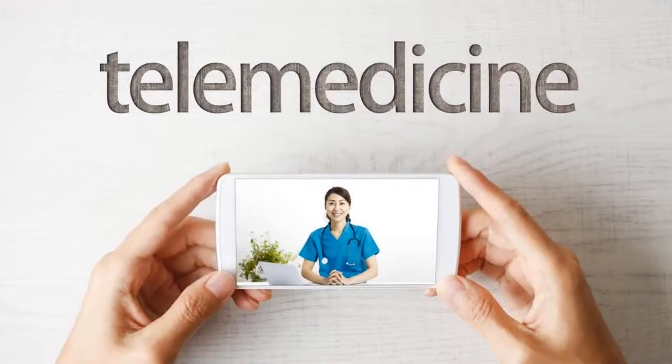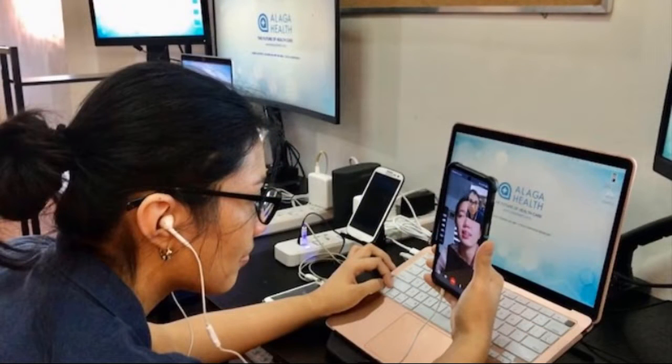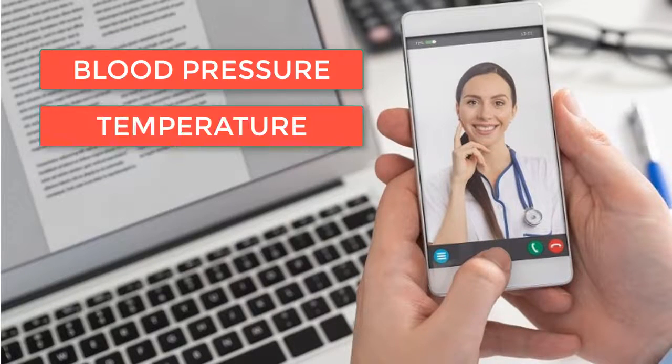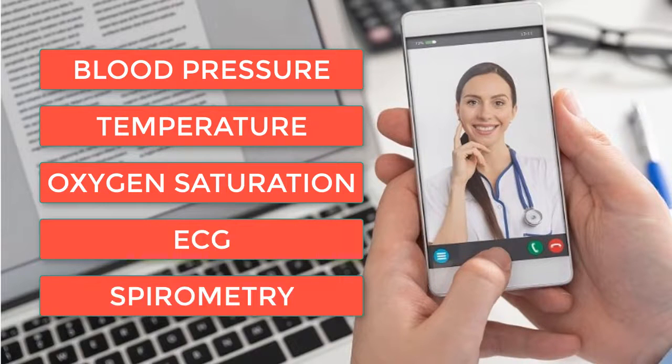But telemedicine services can be limiting at times, as it is merely an audio and video communication between a doctor and a patient. A doctor can hardly assess your heart or lung sounds during a telemedicine call. Telemedicine also lacks other important physiologic parameters like blood pressure, temperature, oxygen saturation, ECG, spirometry, and a whole lot more.